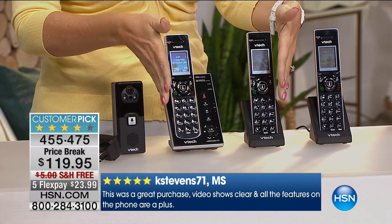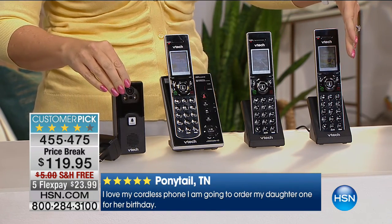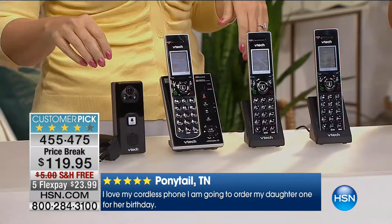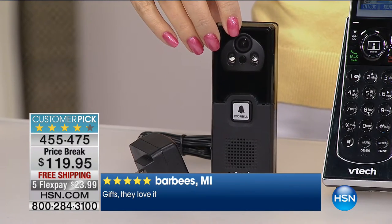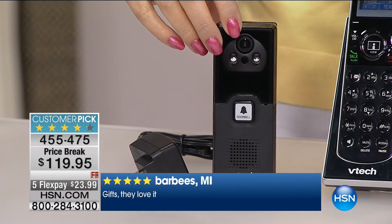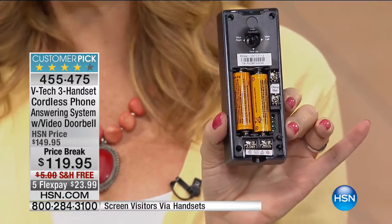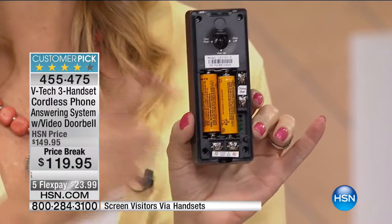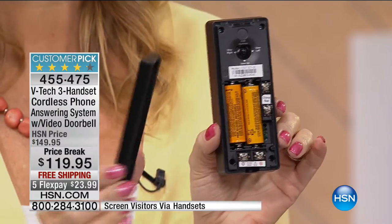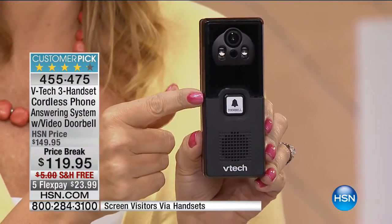Here's the magic — we found this phone system at retail with two handsets for the same price we're offering. We're loading you up with all three and the video doorbell. So if you're doing a comparison shop, we have the best value out there. The video doorbell is brilliant — you're going to be able to install this in seconds. Just pop batteries in the back — battery operated. We're also including the power cable so if you want to hard wire it you can. I'm using it at home with batteries. They supply the 3M double-sided tape for a simple, easy install.